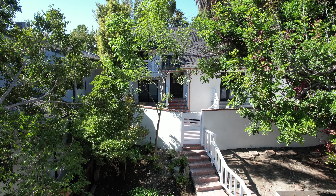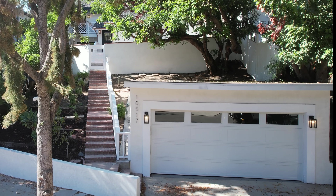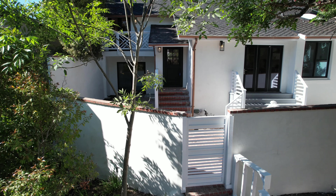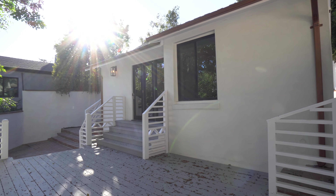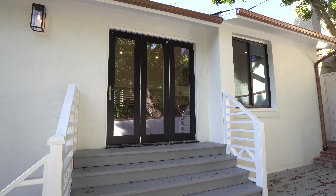Prime Cheviot Hills location. Expert design and ample space collide to bring you this three-bed, three-bath Cape Cod stunner that is sure to steal your heart the moment you step foot inside.